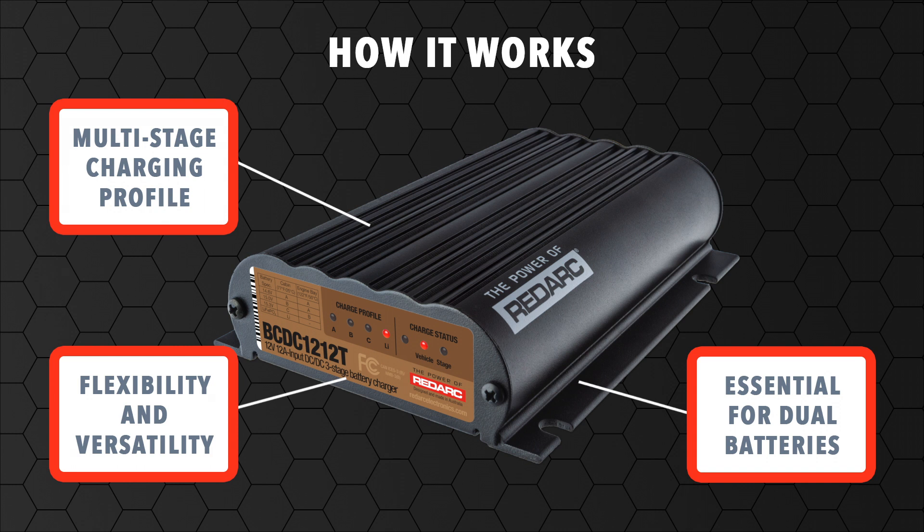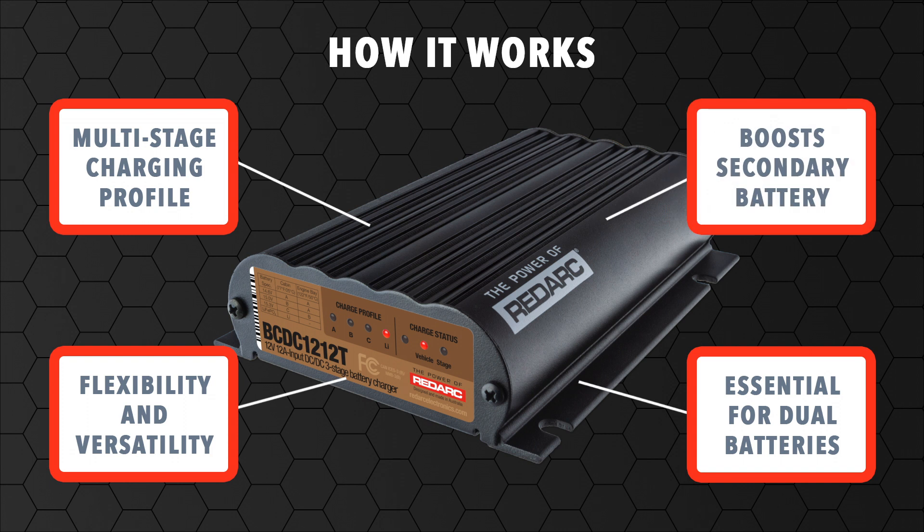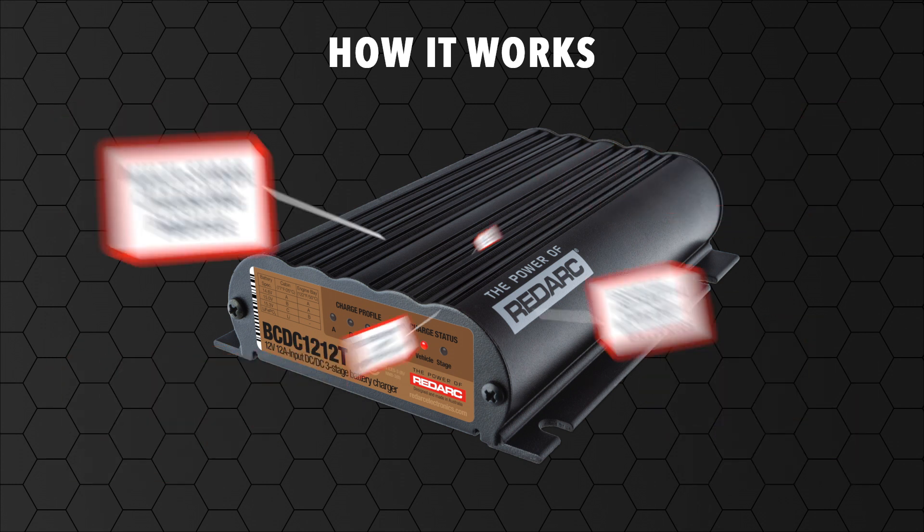Many modern vehicles now have smart alternators, which do not produce a high enough voltage to charge a secondary or trailer battery through a direct connection. The BCDC works by boosting the voltage to the secondary battery, regardless of the alternator type. This is also useful to overcome voltage drop caused by long cable runs.